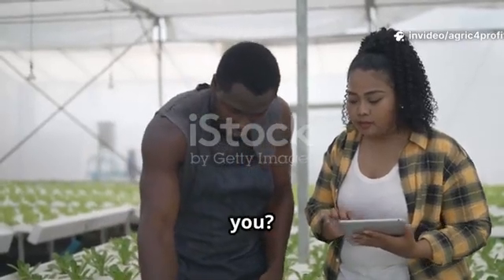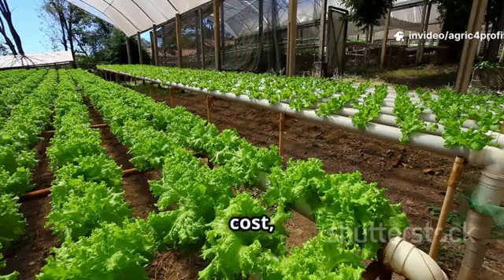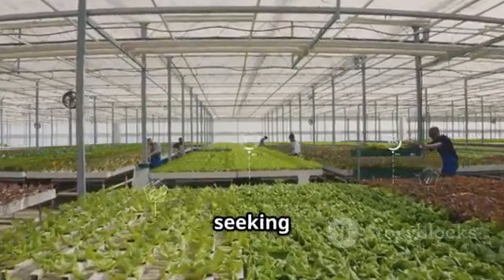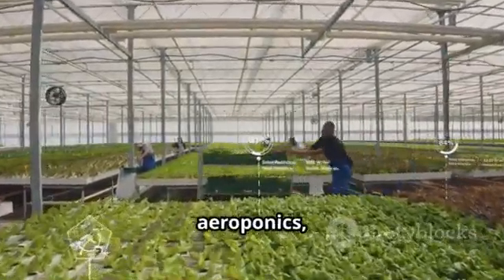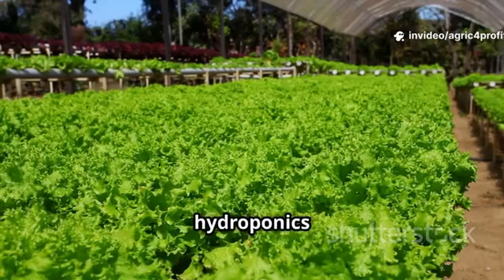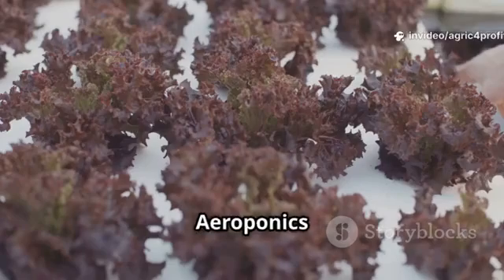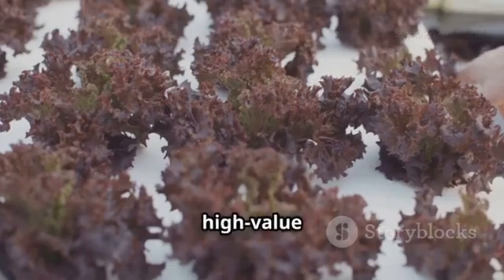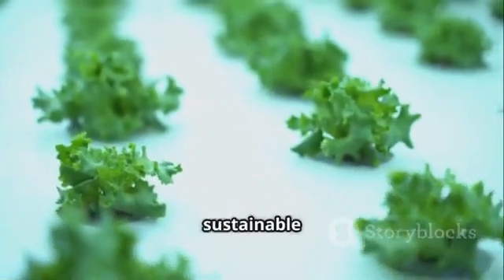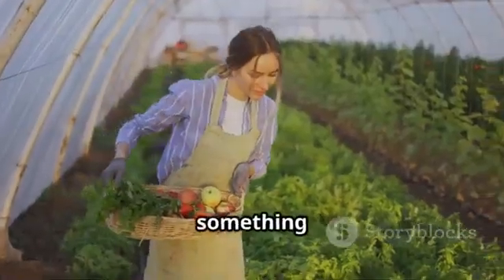Which system is right for you? Beginners and home growers should start with hydroponics — lower cost, simpler setup, and more forgiving. Tech-savvy or commercial growers seeking top efficiency may prefer aeroponics, but be ready for the challenge. Globally, hydroponics is empowering communities, especially in water-scarce regions like Africa, while aeroponics is emerging for high-value crops where disease-free growth is vital. Both systems represent the future of sustainable farming. Start small, keep learning, and enjoy growing something amazing.